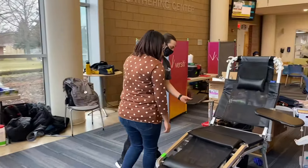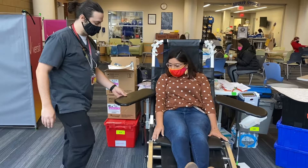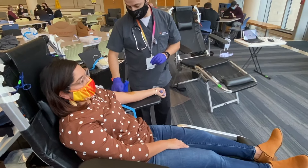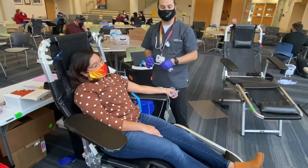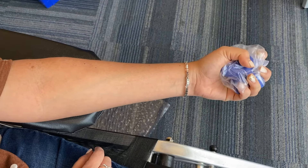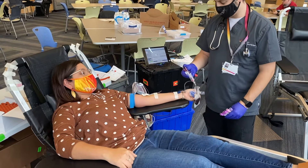Next, it's time for the donation. Your actual donation will only take 10 minutes — it's super quick. A trained phlebotomist gets you set up in the chair and helps make the donation easy. To donate, make a fist and before you know it, the needle is in and you're officially donating blood.